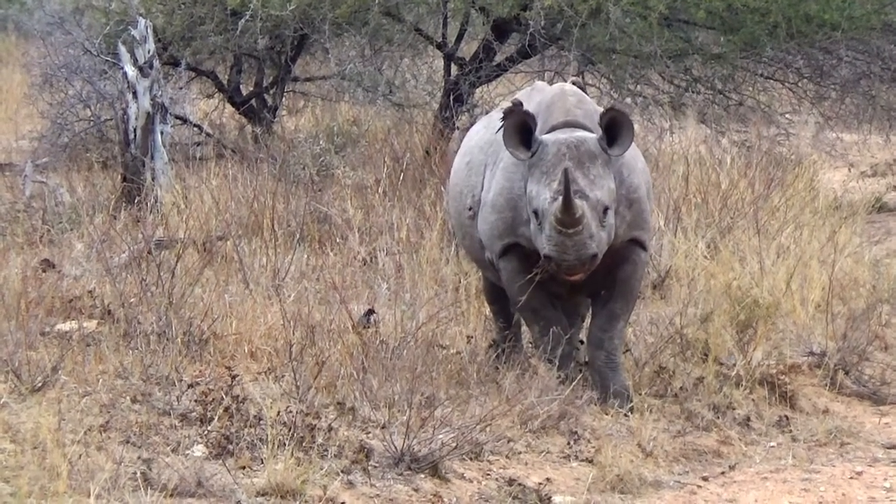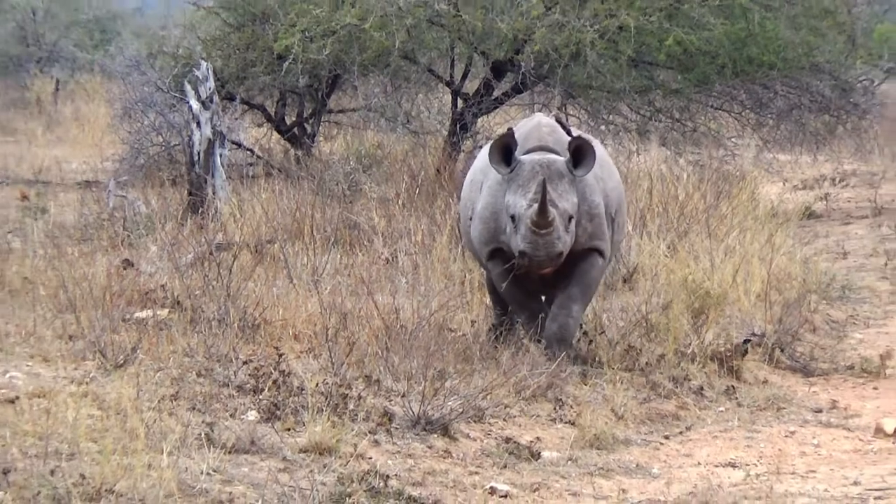Black rhinos are very short-sighted and rely on an excellent sense of smell and well-developed hearing.